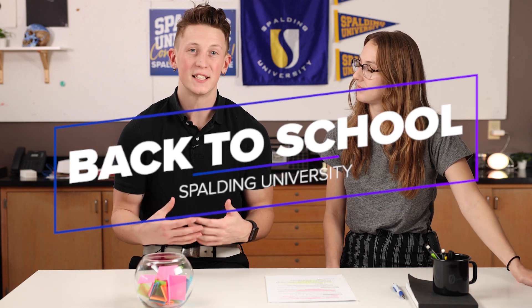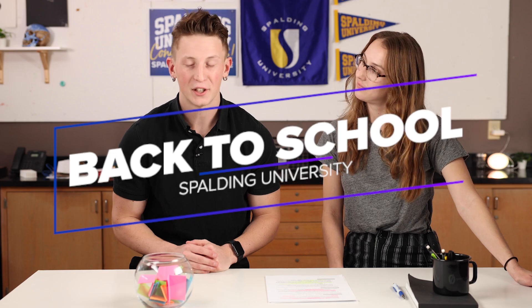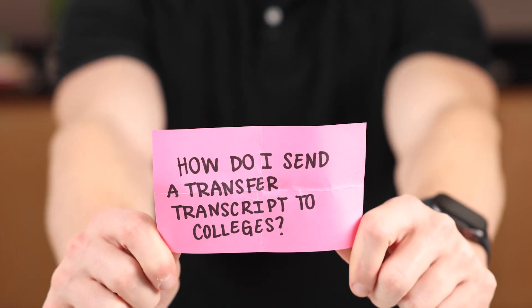Welcome to the Back to School Playlist. My name is Ethan, and today I'm joined by Anna from the Registrar's Office. Let's find out what the next FAQ is. How do I send my transcript to colleges?